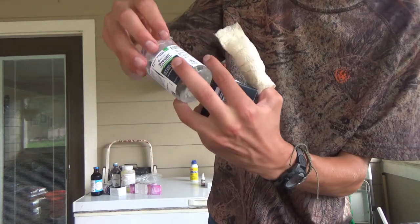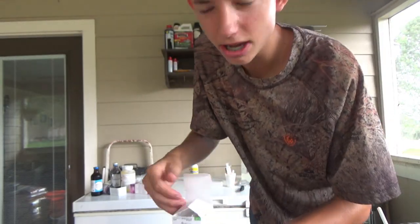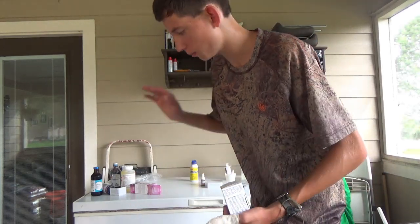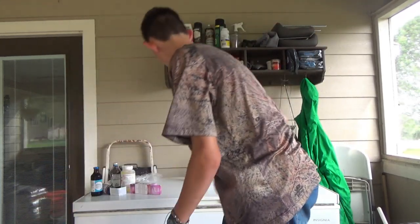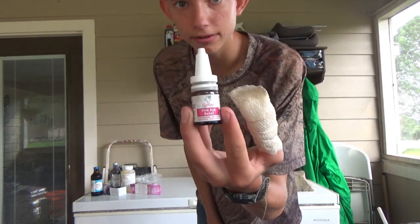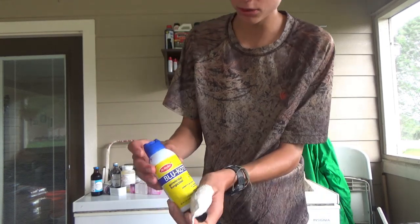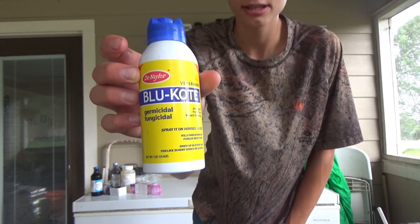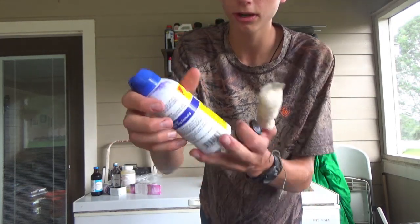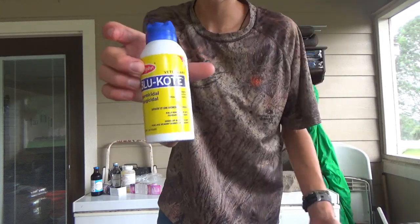Forgive me if I'm not zooming in enough on all these things — it's hard to film solo, but hopefully the names will help you search them up. A couple other things I keep on hand: a pink eye saline solution — I've found putting this in any eye injury for a goat helps them heal faster. And Blue Coat, a germicide and fungicide spray — I use this any time I accidentally cut their hooves too deep and it starts bleeding. It works as an antiseptic protective wound dressing, kills ringworm and fungal infections.